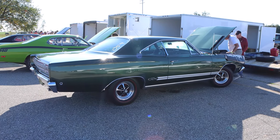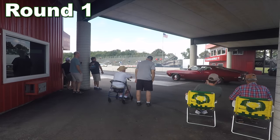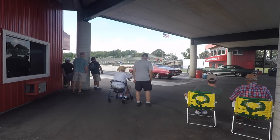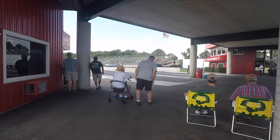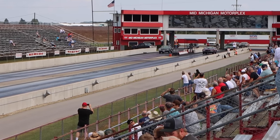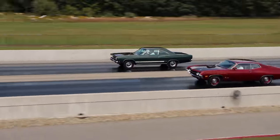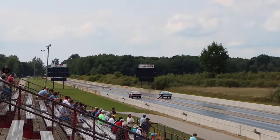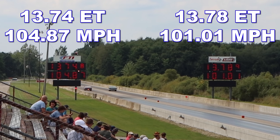And with that, it is what we've all been waiting for — let's see what happens on the drag strip! Pete Papazian from Whitmore, Michigan has got this '68 GTX. The first round was close, decided by only four one-hundredths of a second, with the Torino taking home the win running 13.74 seconds at 104.87 miles per hour. The GTX was close, running 13.78 seconds at 101.01 miles per hour. Let's see what happens in round two.